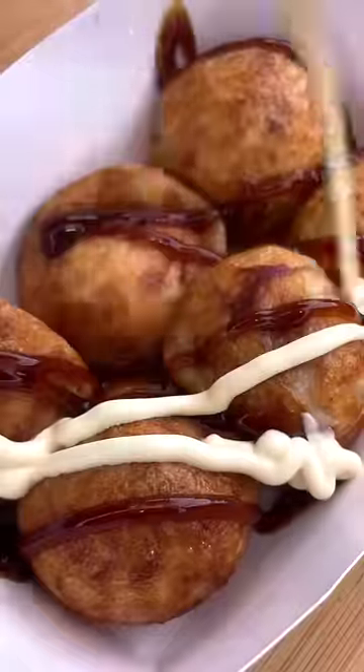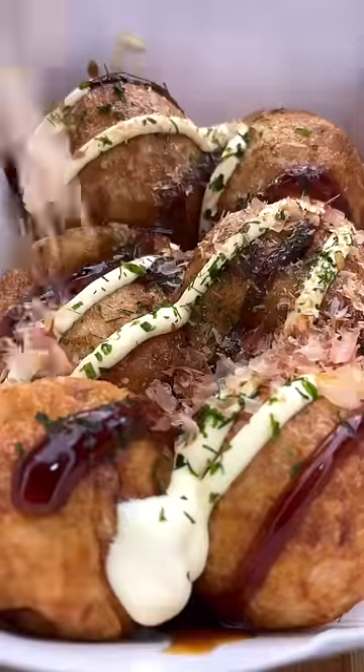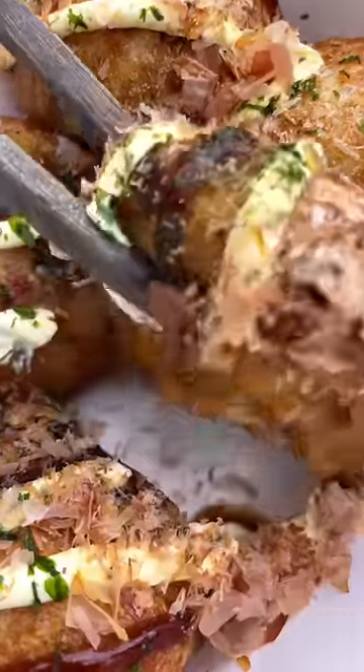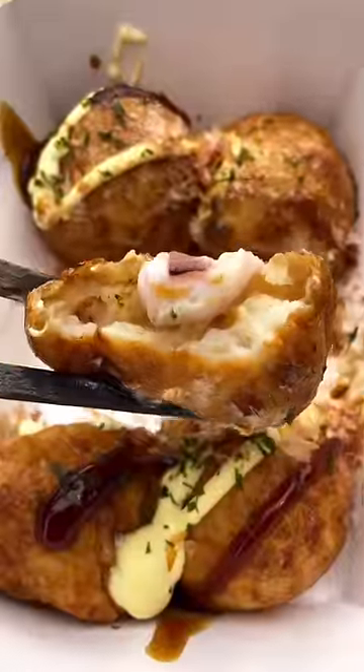Basically they're just savory pancake balls with a bit of octopus meat inside. It's kind of like Japanese street food and watching them move is also pretty fun. If you ever get the chance to try one, I recommend letting them cool down for a solid five minutes because the inside of these tacos are hot.